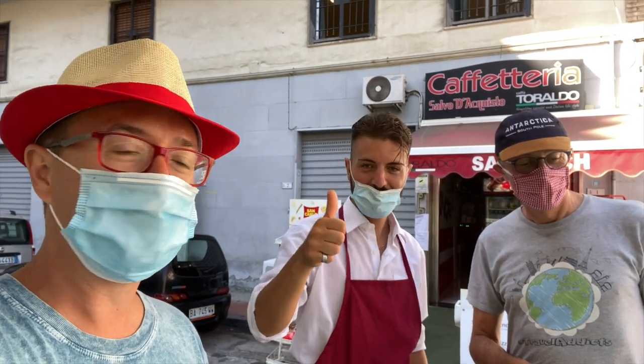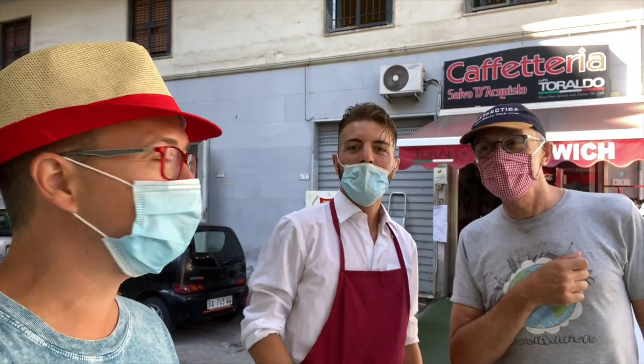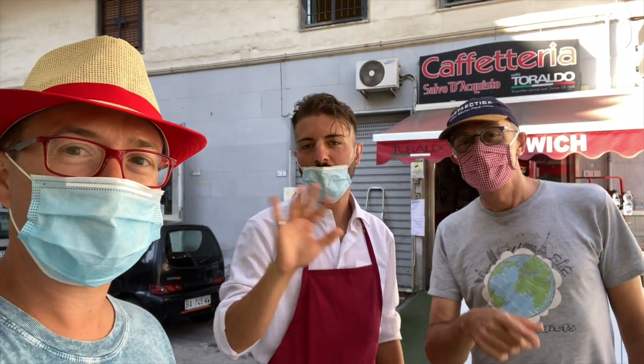When you come out of the train station here in Ercolaneum, you've got to come and see our friend Vincenzo. He says: "I wait you, all people — Canada, a lot of countries. I wait here." These guys are great. Come have a cappuccino and a panini and enjoy.